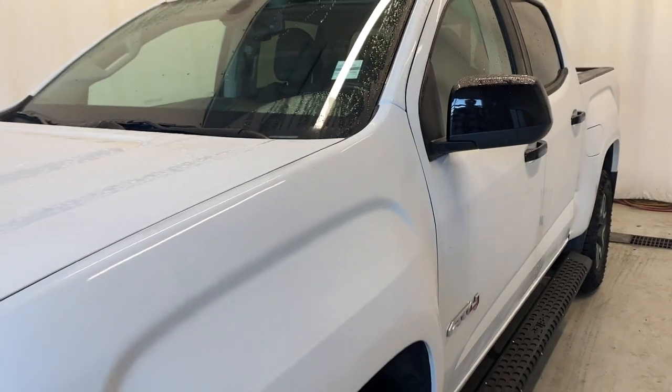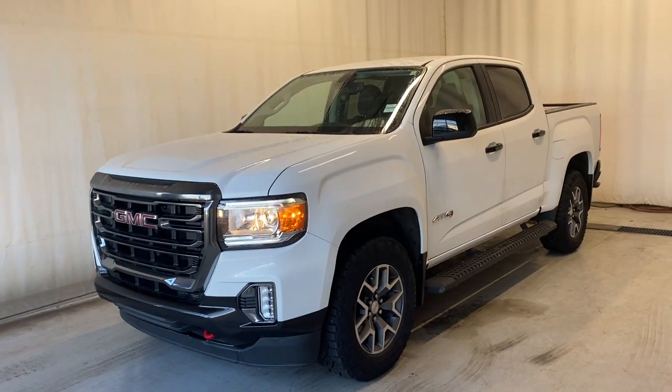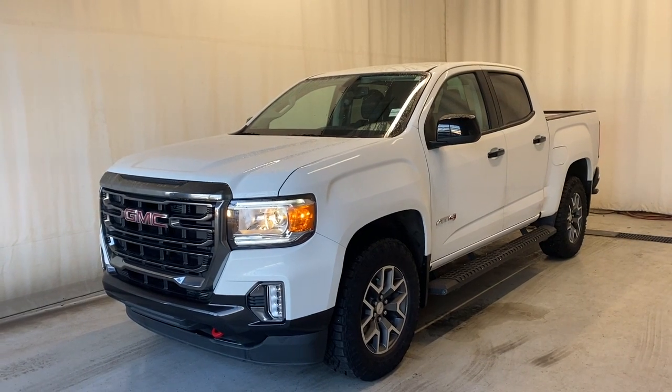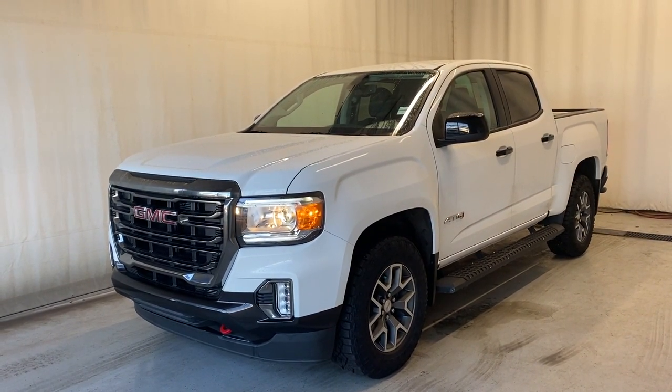That'll wrap it up for the 2021 GMC Canyon AT4 four-wheel drive in a beautiful white color. If you have any questions or want to look at or drive this vehicle, please visit us at parkmazza.ca. Thanks for watching everybody — we'll catch you in the next one. Have a good day!